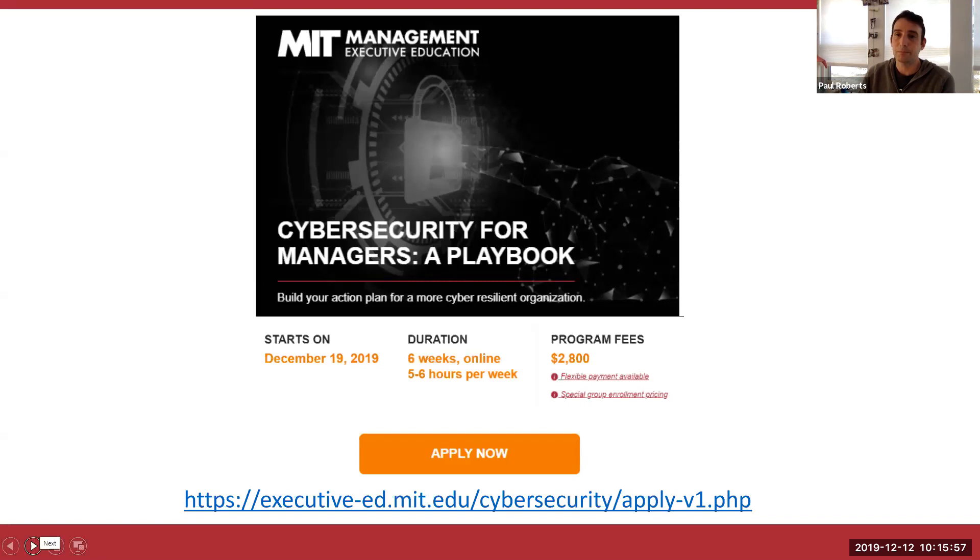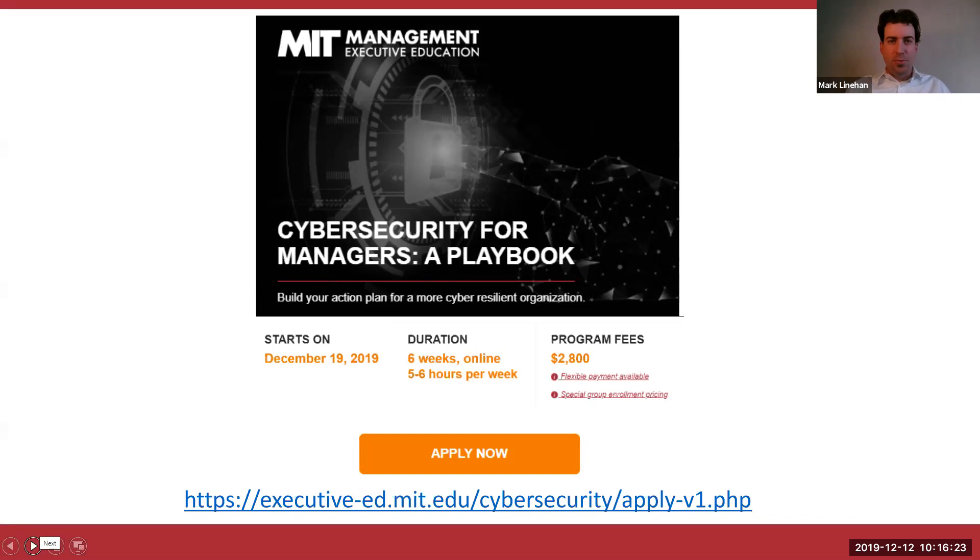We have come to the end of our webinar today. Thank you to Paul Roberts and Isabella DiMombro for sharing your expertise. And a big shout out to everyone who joined us. Remember to check the chat box and click on that link to apply. The course starts in one week — December 19th, 2019. We hope to see you all in the classroom. Thank you all so much for joining us. Have a wonderful one, everyone.